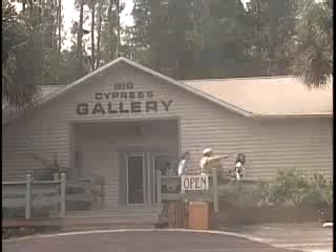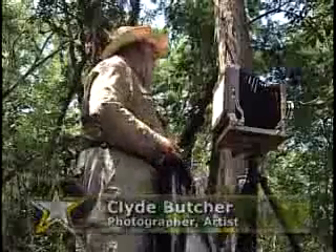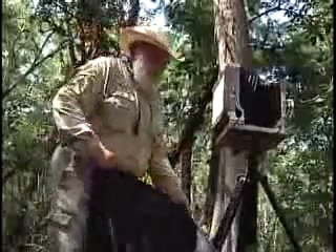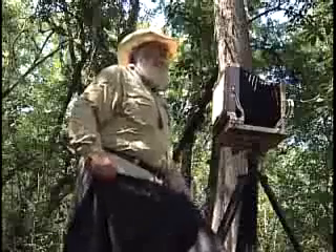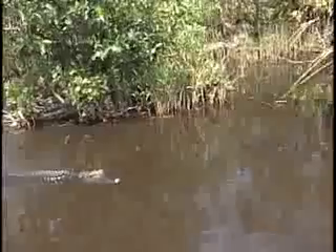Teaching on the edge of the Everglades National Park, Clyde Butcher captures the essence of the Everglades. With over 1,000 plant species — oaks, pines, cabbage palms, cypress, ferns, orchids, bromeliads — it's probably one of the most diverse places in the United States, and one of the most alive places.